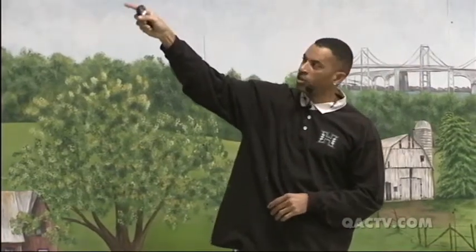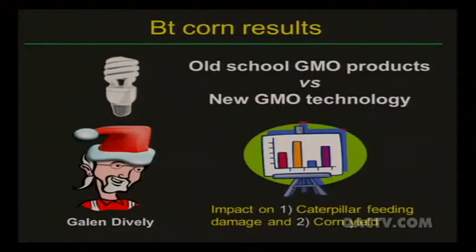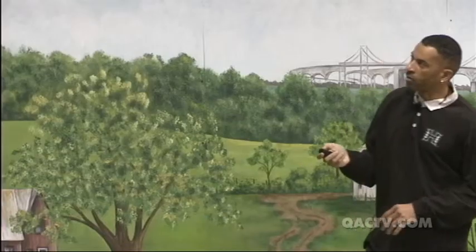Galen had an idea: test the old GMO products - those with a single BT gene - against newer GMO technology with multiple BT genes, looking at caterpillar feeding damage and corn yield.